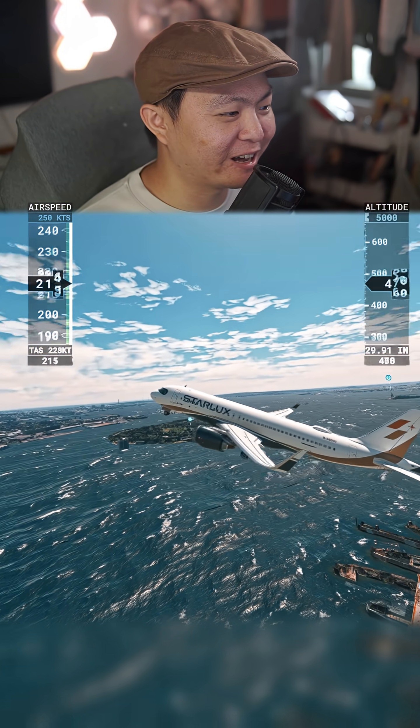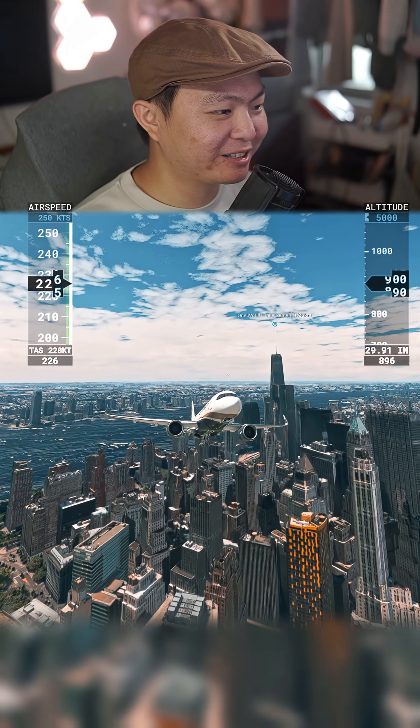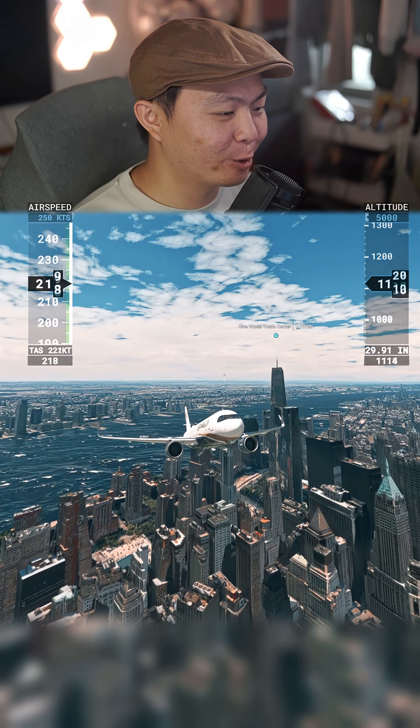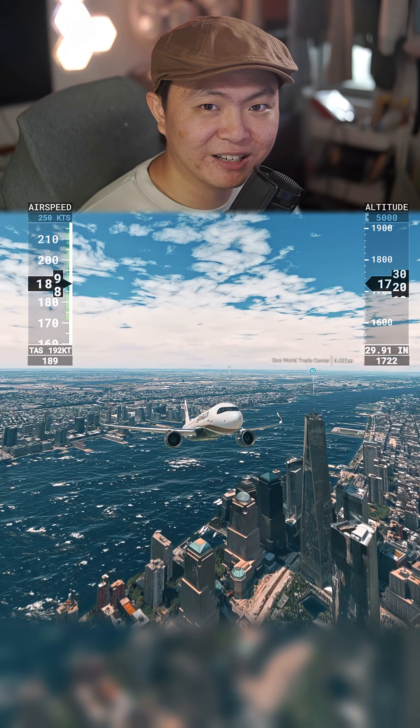Basically vertical right now. And we're flying backwards onto Manhattan, and sideways over Manhattan right now. Leave a comment to give me more crazy ideas to try.